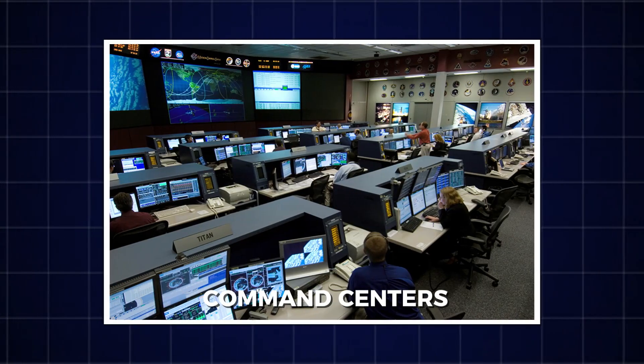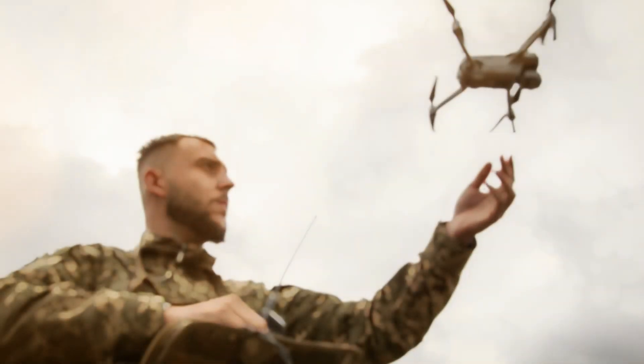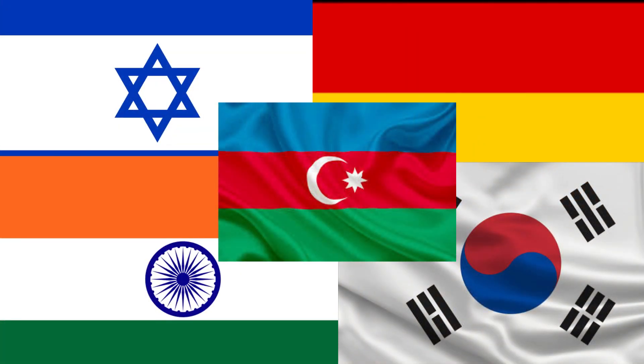First revealed in the early 2000s, the Harop was built to eliminate high-value targets like radar stations, command centers and mobile missile launchers, all without risking the life of a single pilot. It combines surveillance and attack in one deadly package, and today it's used by countries like Israel, India, Germany, South Korea and Azerbaijan.